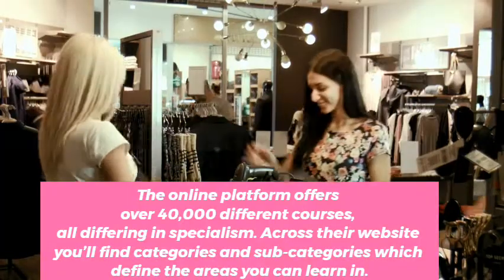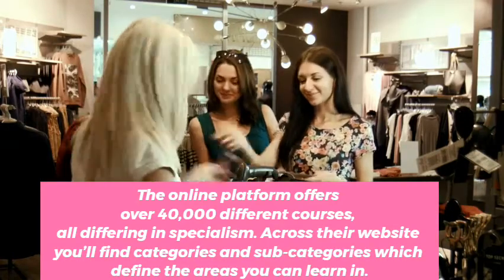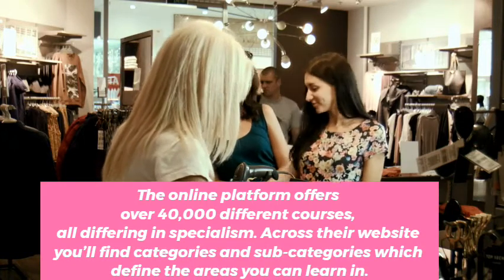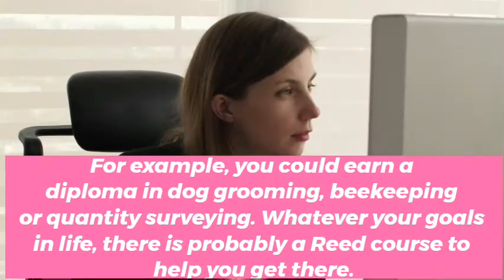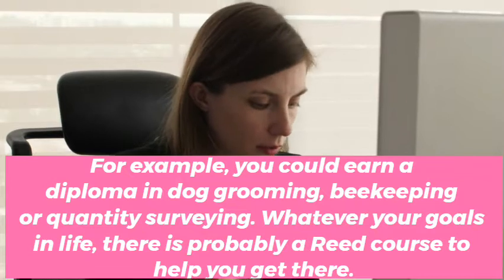The online platform offers over 40,000 different courses, all differing in specialism. Across their website you'll find categories and subcategories which define the areas you can learn in. For example, you could earn a diploma in dog grooming, beekeeping, or quantity surveying.